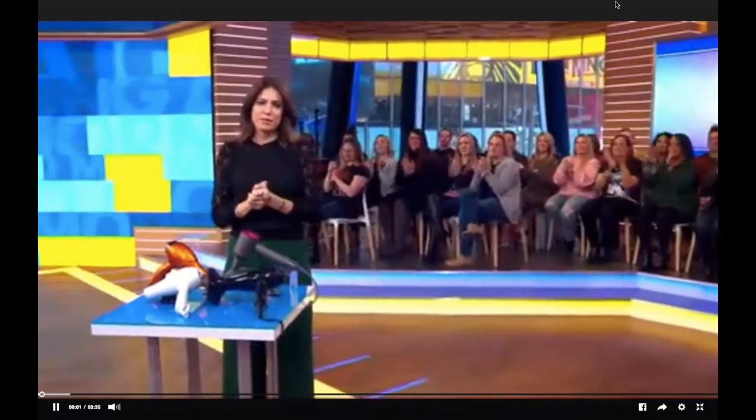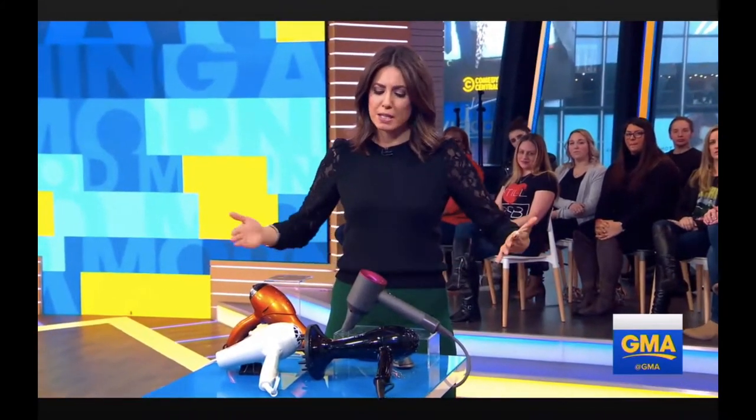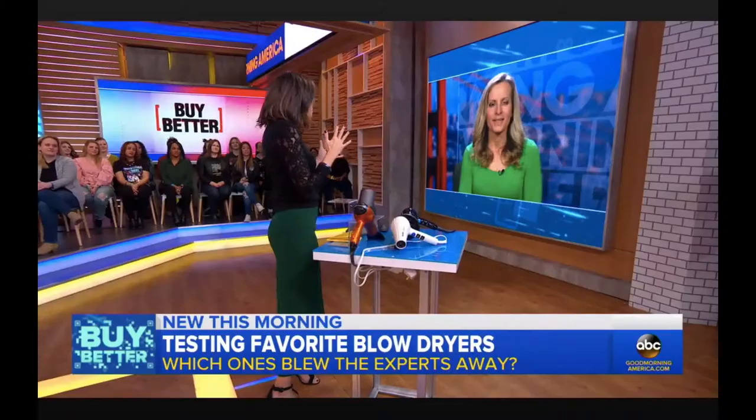Time now for our series Buy Better, helping you find the best products and best bargains. This morning it is all about hair dryers. Our Becky Worley was there when Wirecutter tested out 15 of the best blow dryers, so which ones are the best?